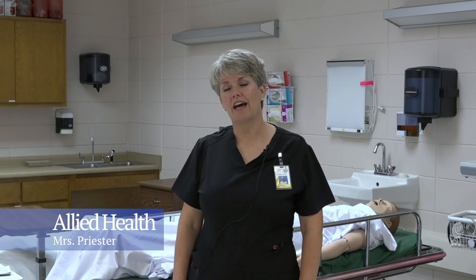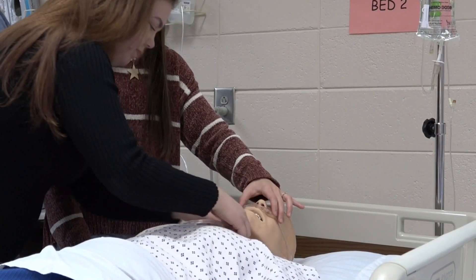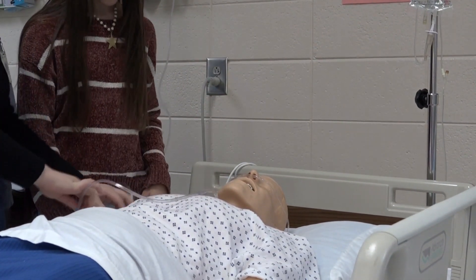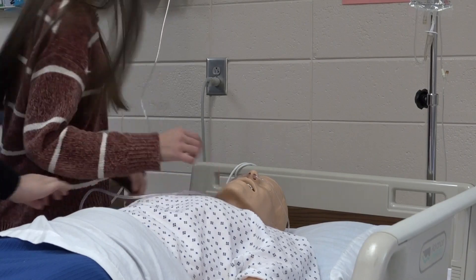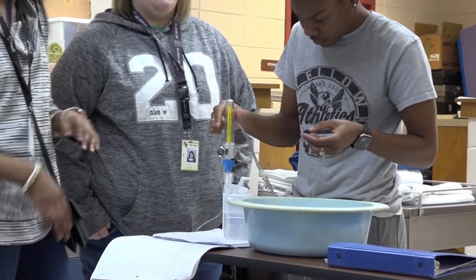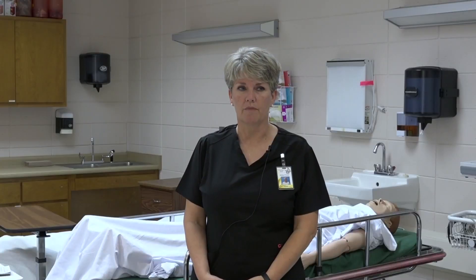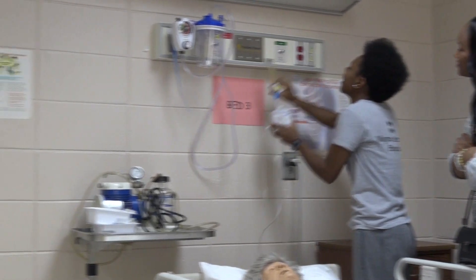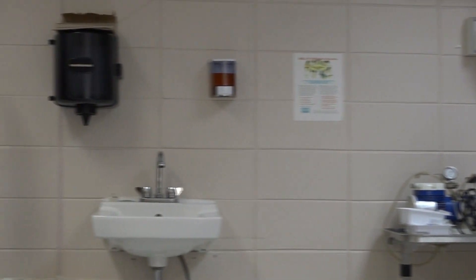I teach allied health, which is a healthcare pathway. We cover respiratory issues as a respiratory therapist would, EKGs, starting an IV, testing for blood sugar — a lot of pretty basic skills. One of the highlights of the program is being able to go to the hospital and attend clinicals, where students actually have hands-on activities with patients, assisting with their care and using some of the skills they've learned in the classroom.